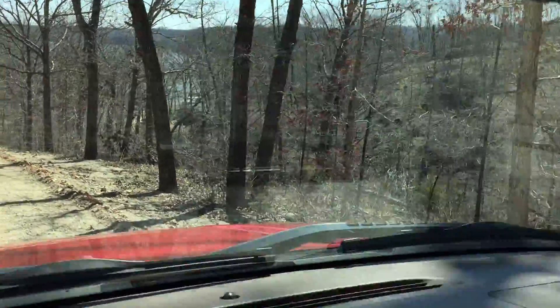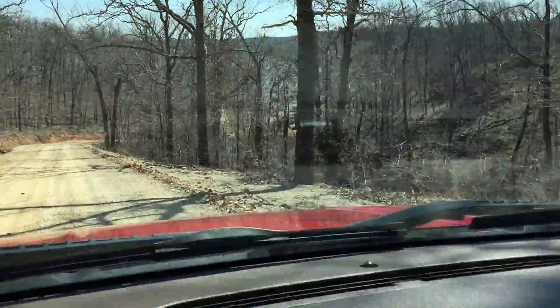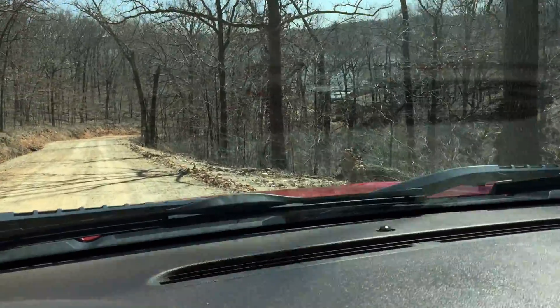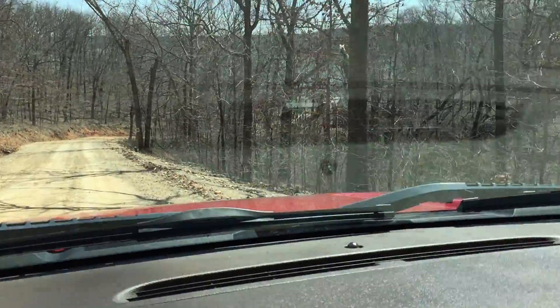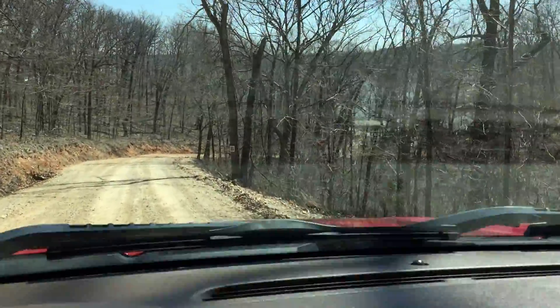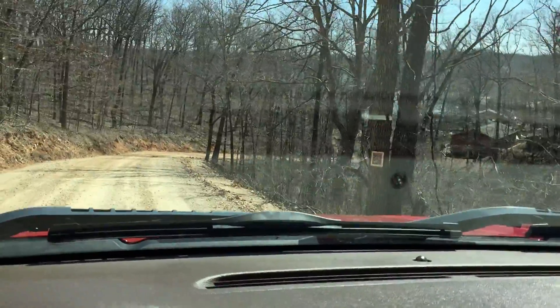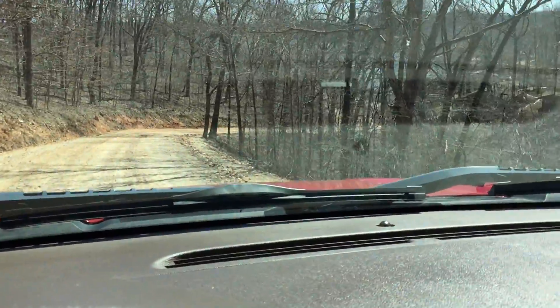There are several spots I can see where you can punch a driveway in. It kind of goes downhill, and there's a ravine in the center, and then it rises back up. It's got a ton of road frontage on Lookout Road. Here it starts to get pretty steep — you wouldn't want to do a driveway here.